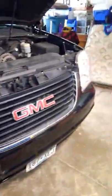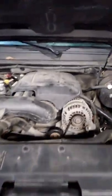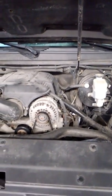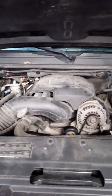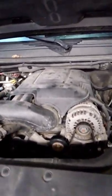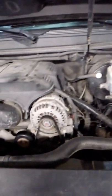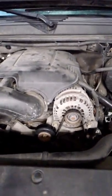Hello, back again with another video. This one is about the 07 GMC Yukon with the 5.3 liter engine. I'm going to talk about something that happened to me the other day — I went up to my truck, started it up, and had a puff of blue smoke come out of the tailpipe for maybe five to ten seconds. With about 230,000 miles on this truck, you start having problems with the PCV system.